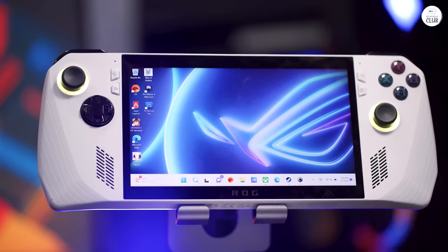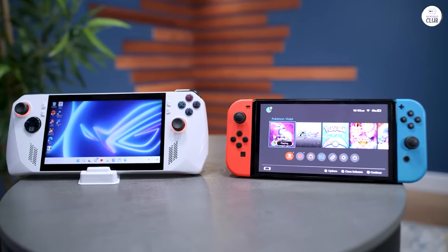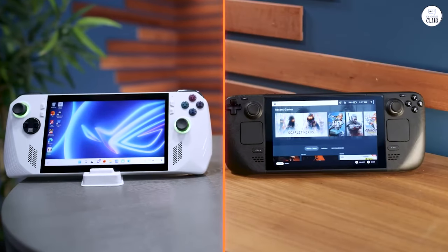Reviews on the Asus ROG Ally have been quite positive from my experience. Personally, I find it to be a more preferable option over my Steam Deck.